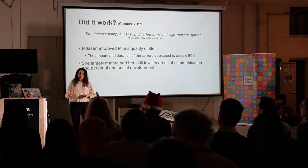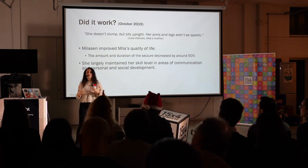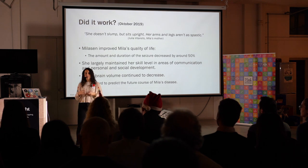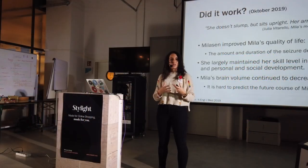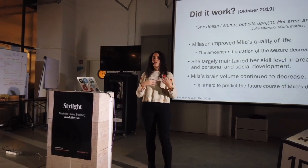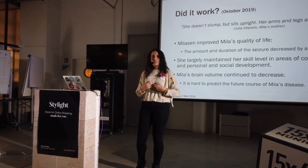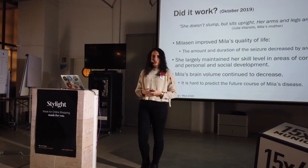On the other hand, her communication skills, her social skills and her motor skills did not improve that much. Also, the size of her brain continued to decrease. This is not so surprising, because this is a treatment, not a cure. It's there to help the cells that are already there. If the cells have already died, it cannot create cells out of nowhere. So it's helping the cells that are there, but if she already lost them, then there's nothing we can do about this.